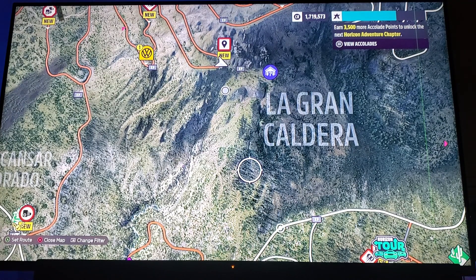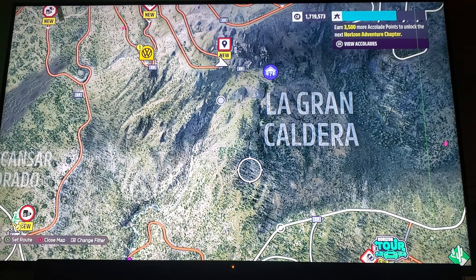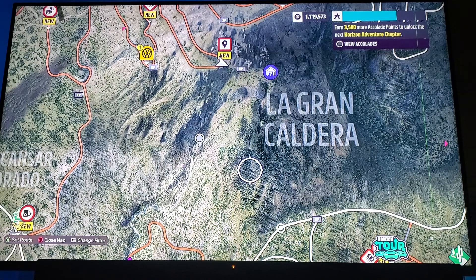Okay, everybody. The next one we're going to work on is La Grande Caldera — that'll be the next barn find. Caldera roughly means boiler, or it's sometimes slang for hot water heater. Grand Caldera is apparently Mexican slang for volcano.